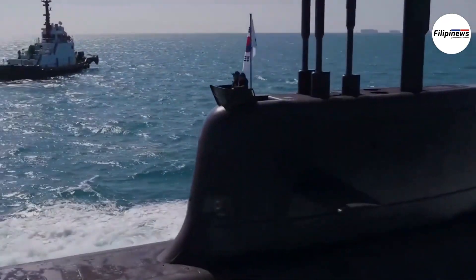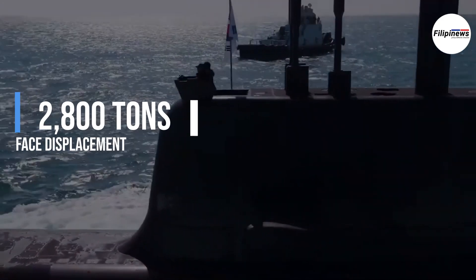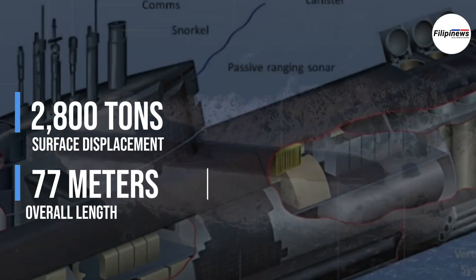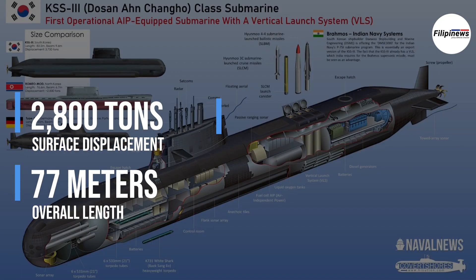This vessel boasts a surface displacement of approximately 2,800 tons, an overall length of 77 meters, and an overall beam of 9.7 meters.